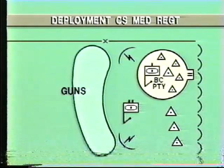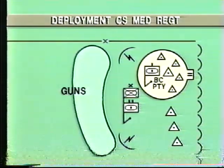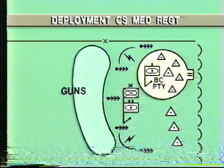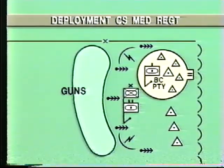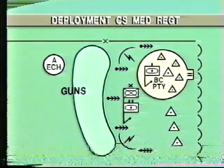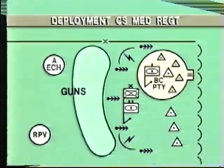The commanding officer's tactical command group is located at brigade headquarters, along with the fire support coordination center and the artillery intelligence staff. The multiple launch rocket detachments are dispersed in hides, from which they can deploy to cover the brigade front. The regimental A echelon area is located to the rear of the gun areas. The RPV area, with its launchers, ground control stations, and support vehicles, is sited well rearward of the guns.